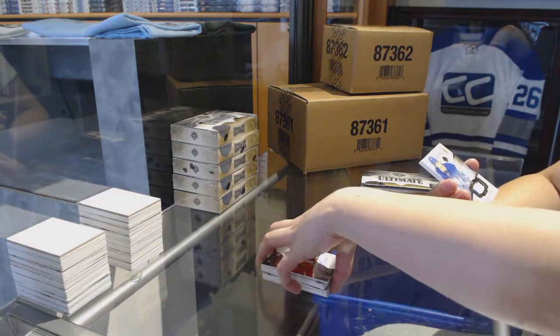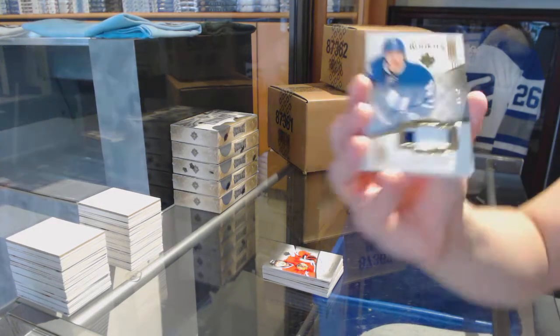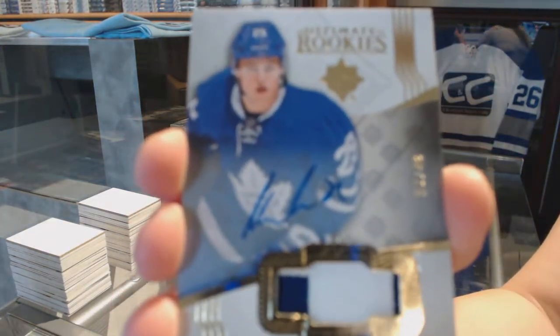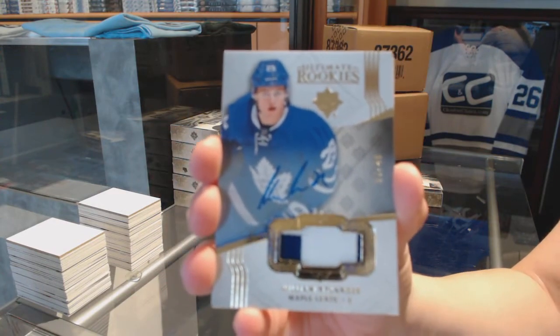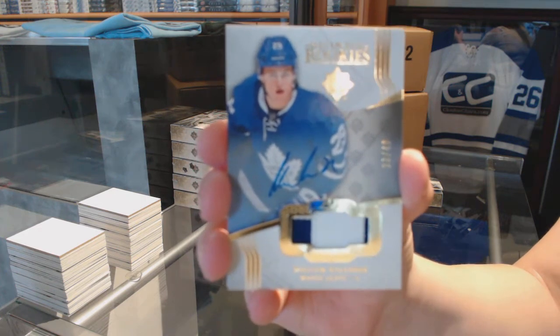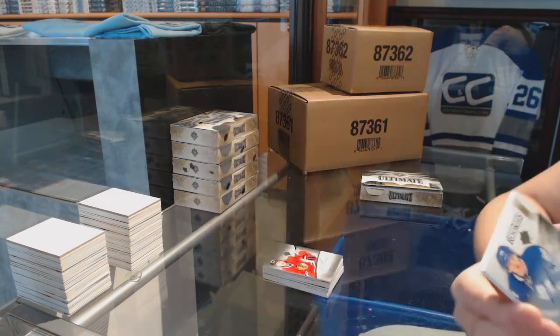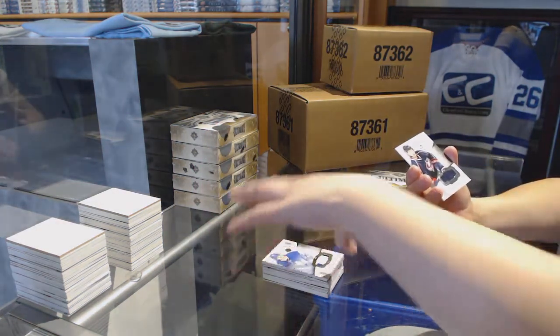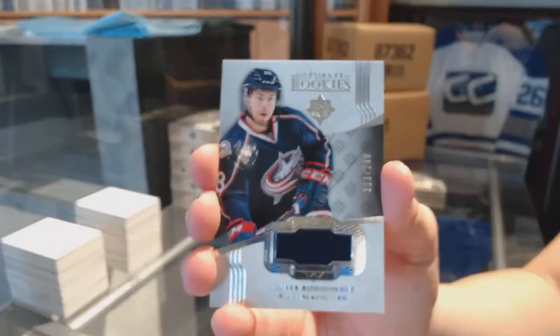We've got a Rookie Patch Auto numbered to 49 for the Toronto Maple Leafs, William Nylander. William Nylander Rookie Patch Auto numbered to 49. And a Rookie Jersey numbered to 49 for the Columbus Blue Jackets, Oliver Bjorkstrand.